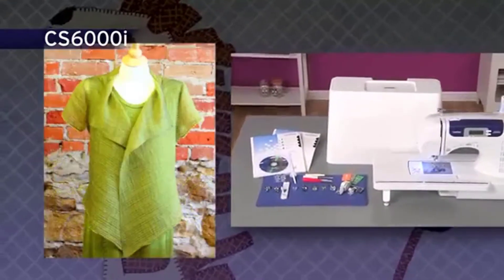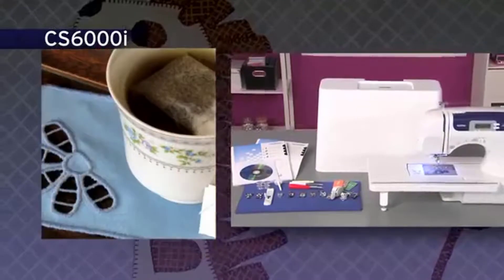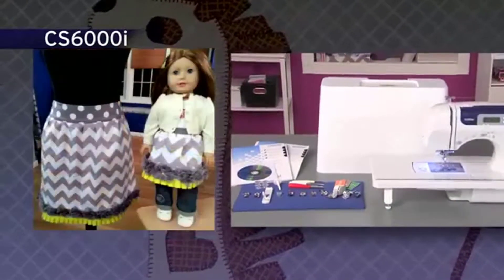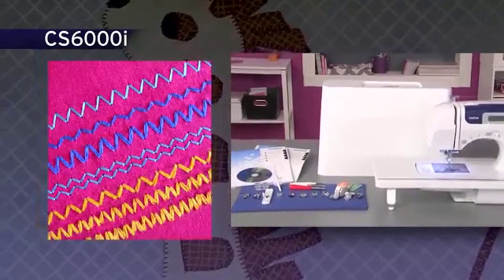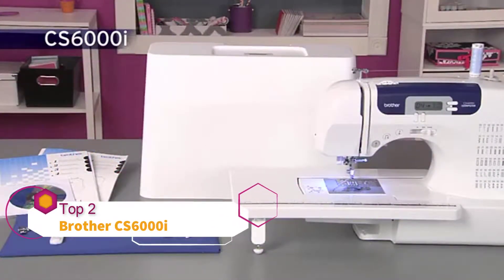It boasts 60 built-in utility, decorative, and heirloom stitches, each with multiple stitch functions. An oversized table for large sewing and quilting projects and a hardcover are also included.